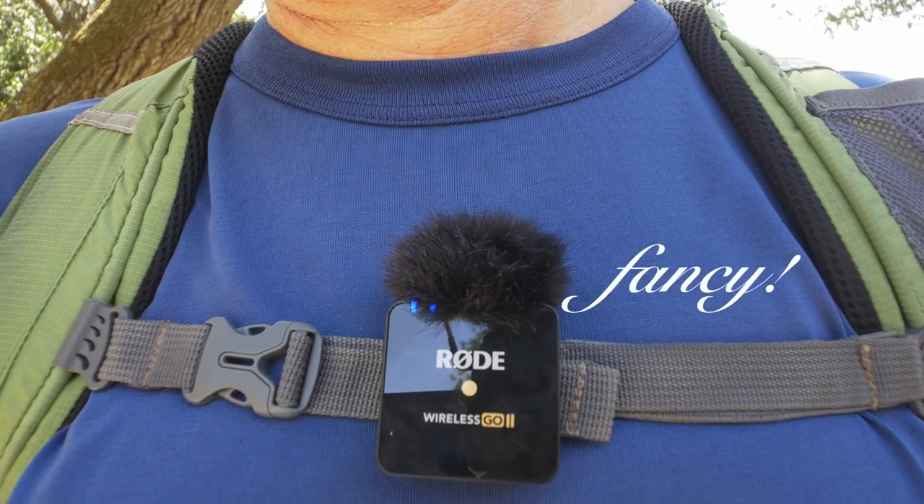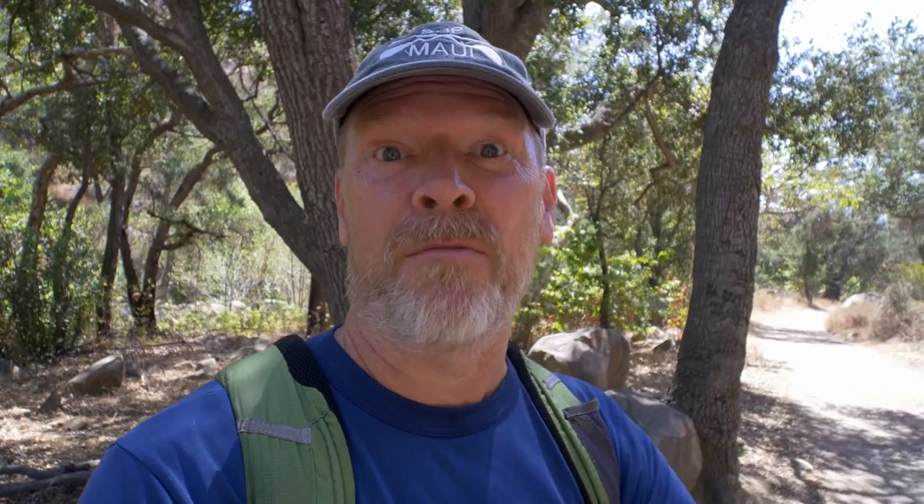The reason I say you don't need a wireless microphone system, or that you might not need one, is to save you money. I'm looking out for you. It's so easy to get GAS — gear acquisition syndrome. We see all the YouTubers wearing their fancy new wireless microphone systems that somebody probably gave them. I had to pay for mine. And we want one too, but do we really need them? So I'm going to talk about why you might need one and why you maybe don't.